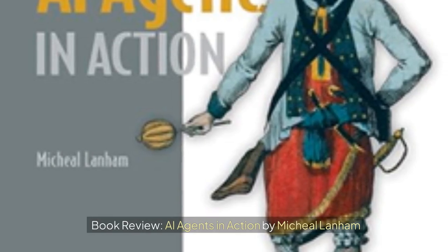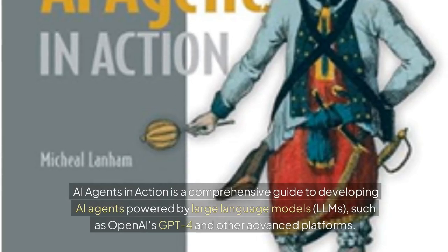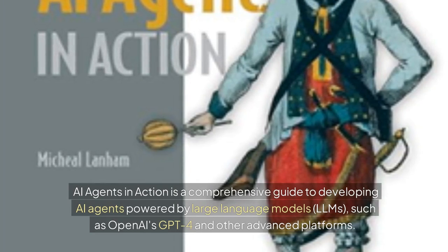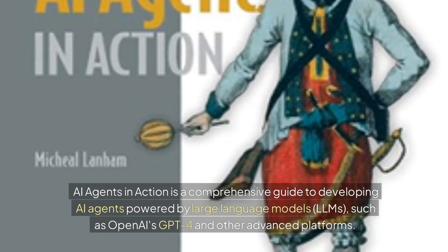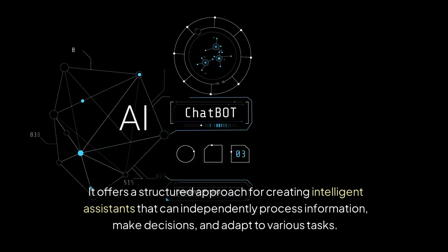Book Review: AI Agents in Action by Michael Lanham. AI Agents in Action is a comprehensive guide to developing AI agents powered by large language models, LLMs, such as OpenAI's GPT-4 and other advanced platforms. It offers a structured approach for creating intelligent assistants that can independently process information, make decisions, and adapt to various tasks.